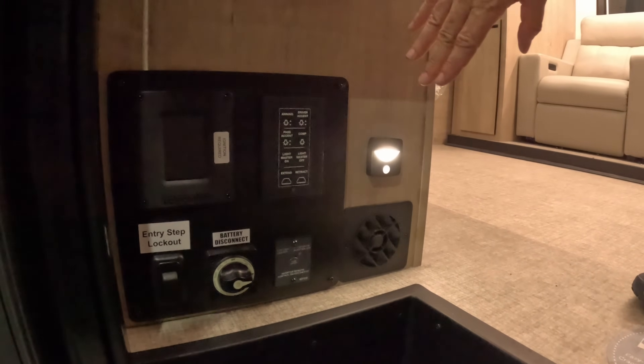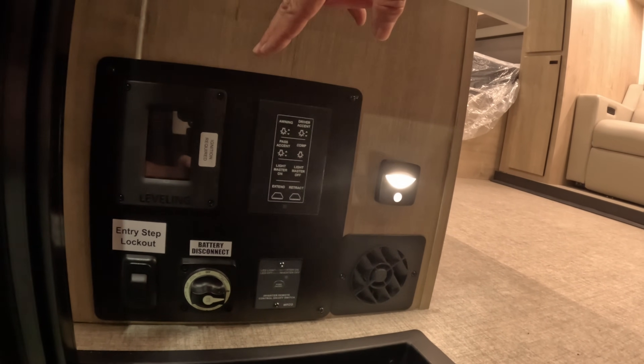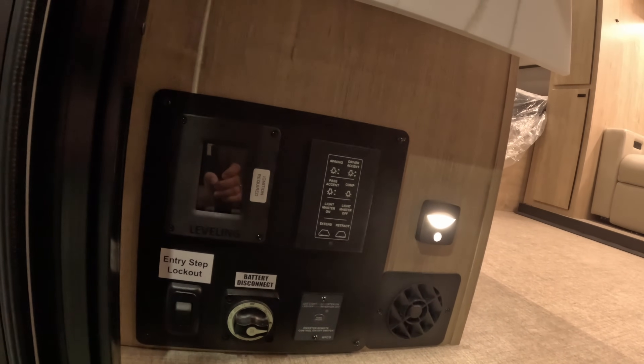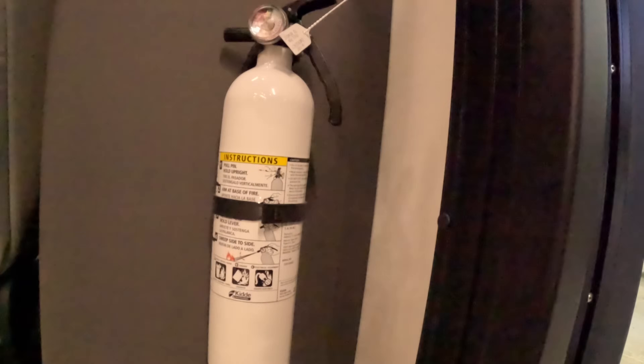Just inside you've got a bunch of controllers down by the floor: the battery switch, the entry step lockout, a light, some light switches, and the leveling system — that's an automatic leveling system, which is nice to have. They also have a fire extinguisher right on the right.